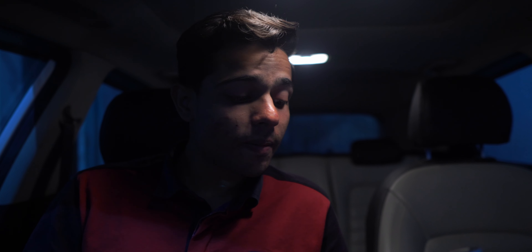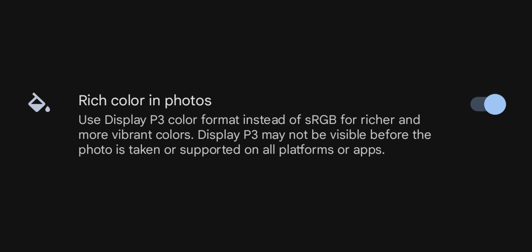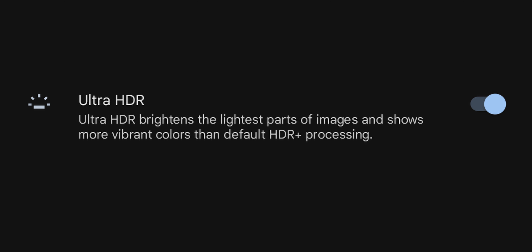Pixel 7 Pro recently got a new camera update that includes DCI-P3 color space and Ultra HDR processing. Google Pixel describes these as: rich color in photos — using DisplayP3 color format instead of sRGB for richer and more vibrant colors. Ultra HDR brightens the lightest parts of the image and shows more vibrant colors than default HDR processing.